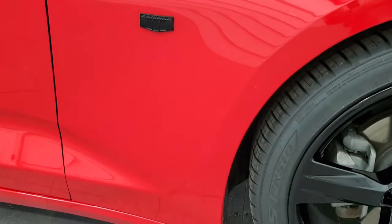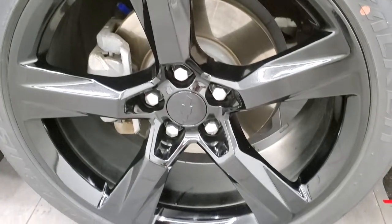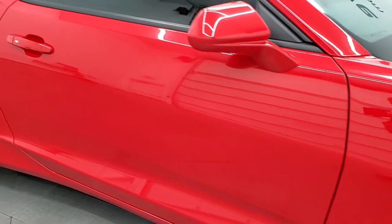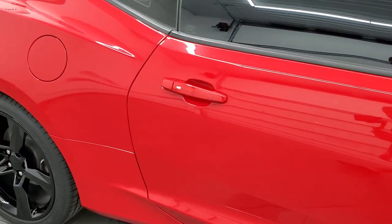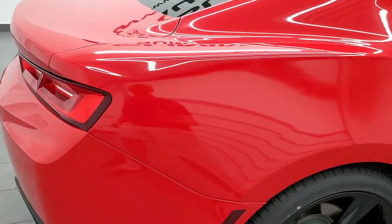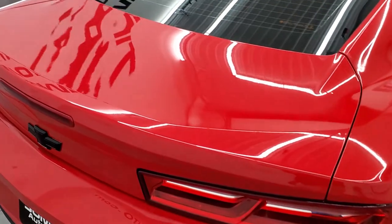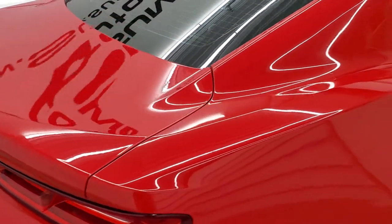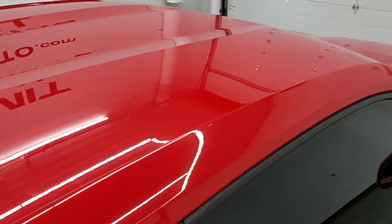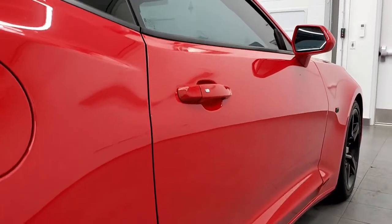Passenger side front fender has no major dents or dings. Passenger side rim has no scuffs or scrapes. As you go down this side of the car, take note of how clean the body is, how reflective and mirror-like that paint is. We take these HD videos so if you are far away or just cannot make the trip down but are still interested in purchasing the car, you can see and hear the car and have confidence in the vehicle before you even get here.